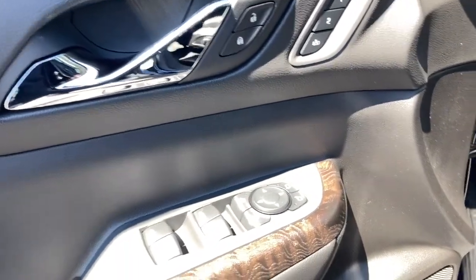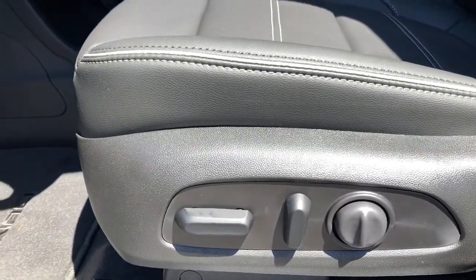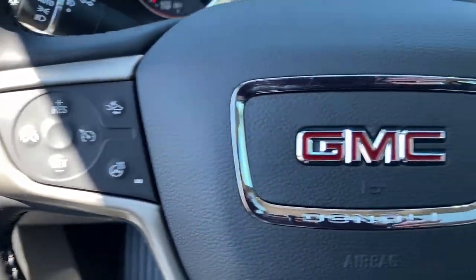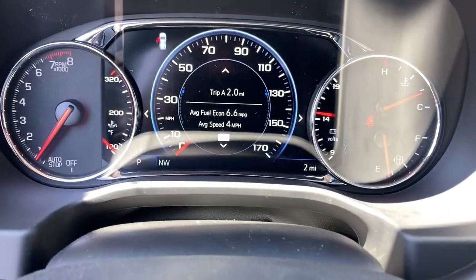The following are some of this vehicle's highlighted options: navigation system, keyless entry, keyless start, fog lamps, power passenger seat, heated mirrors, lane keeping assist, heated rear seat, satellite radio, premium sound system.